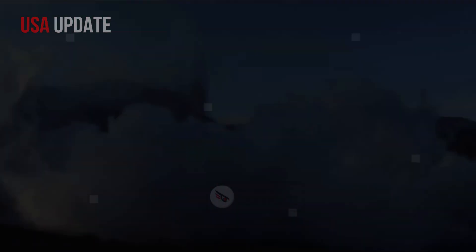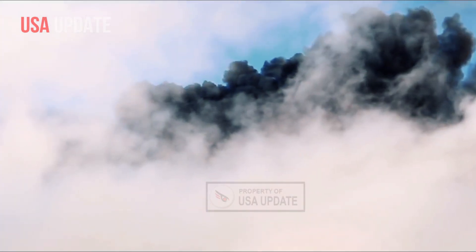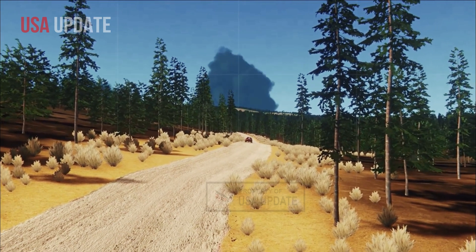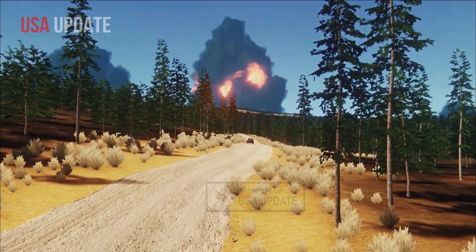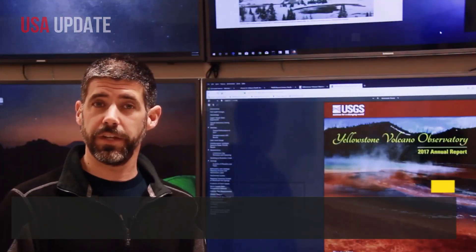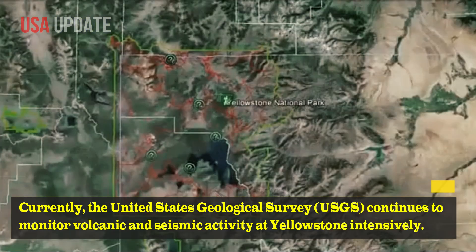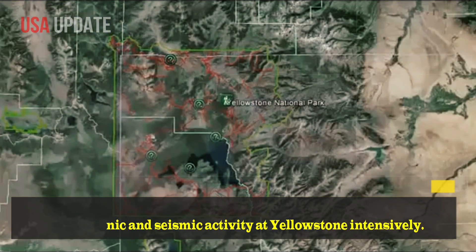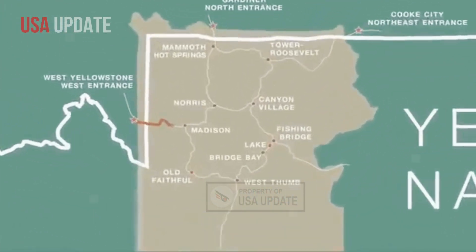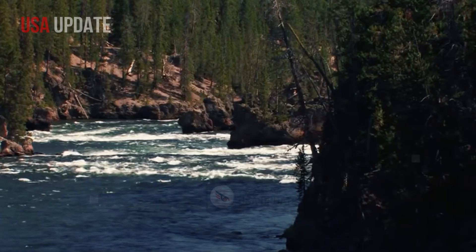While this scenario may seem scary, it's important to note that scientists agree that the likelihood of a supervolcanic eruption in the near future is still very low. Currently, the United States Geological Survey, USGS, continues to monitor volcanic and seismic activity at Yellowstone intensively. Data from multiple sensors help scientists understand the behavior of this volcanic system and detect any significant changes early.